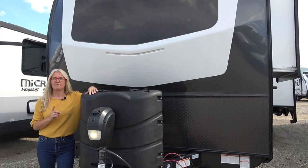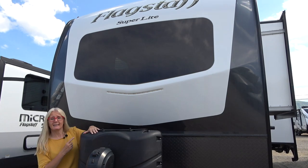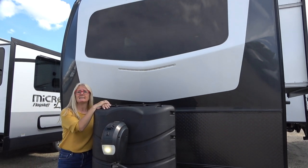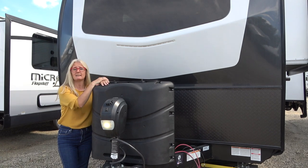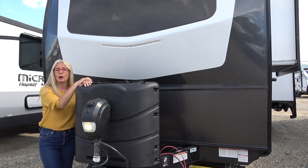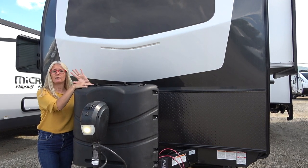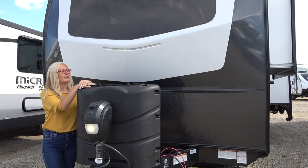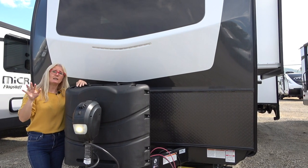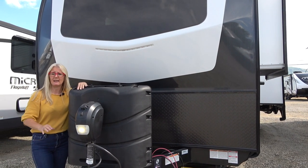They have the Flagstaffs and we are going to show you a 2020 Flagstaff Superlight 26 RSWS. The big point I want to make right off the bat is that the construction video — which I'll link at the end in one of the corners — is for the Rockwood slash Flagstaff, because Rockwood and Flagstaff are the exact same trailer. The Superlight in Flagstaff is equal to the Ultra Light in Rockwood — they're the same.